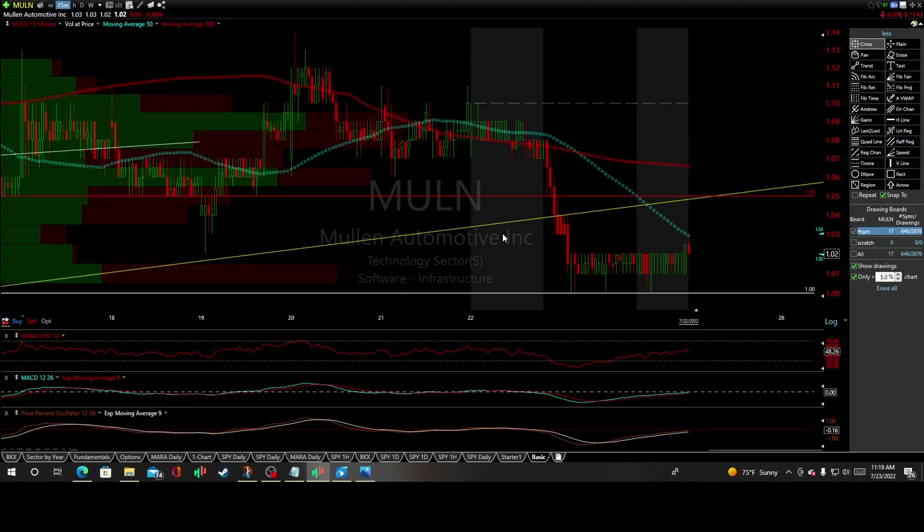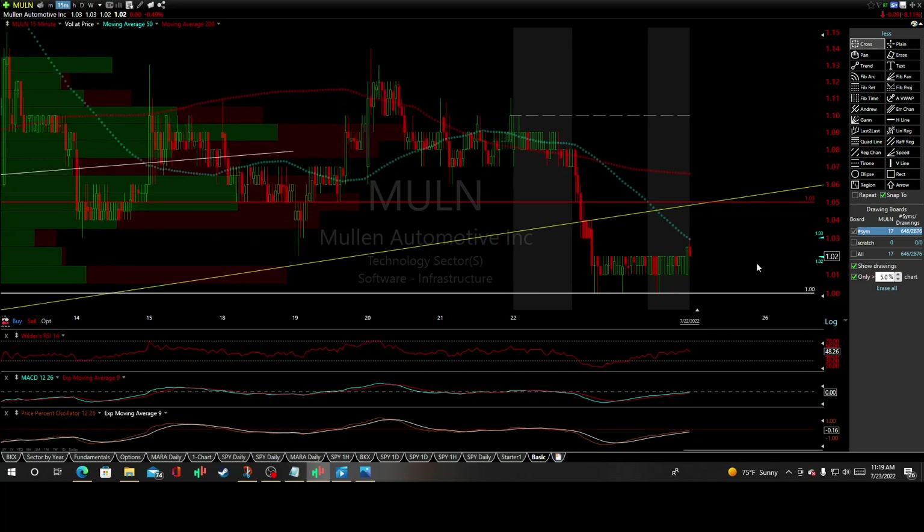And if you zoom in here at that dollar range — that's five reactionary lows here off that dollar price support, coinciding with the 15-minute interval. Zooming in really closely, each candle represents 15 minutes. Zooming in on that 50-period, 15-minute moving average here, and we've knocked it to the button.